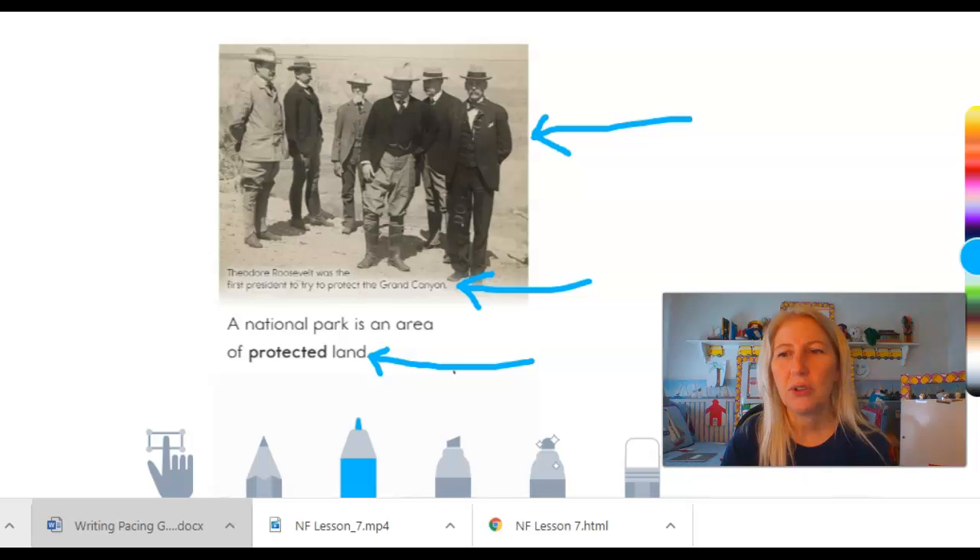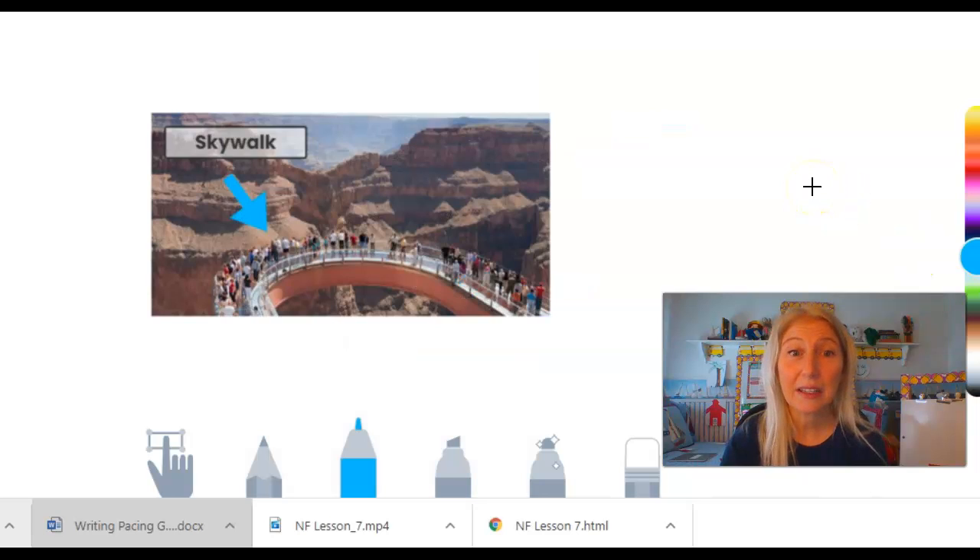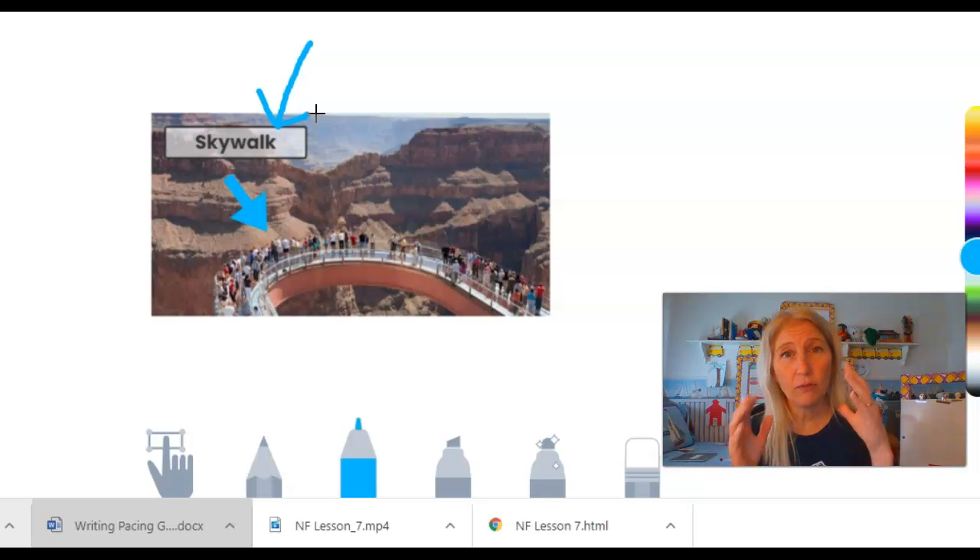The last page of this book I want to show you is this page. We have another photograph again, but I want you to look right here. Do you see this word? Skywalk. It is labeling the picture — it's telling you what you're actually looking at. You guys have done this in your writing before. After you write your story and you draw a picture, you might have a label explaining a little bit more about the picture. So now when I see this picture, I know these people aren't just standing on some ledge — it's called a skywalk.